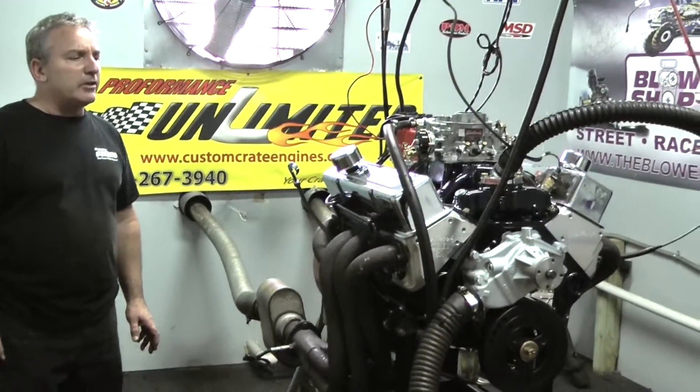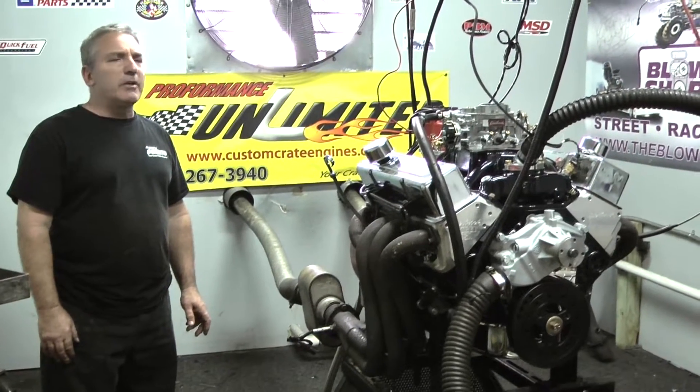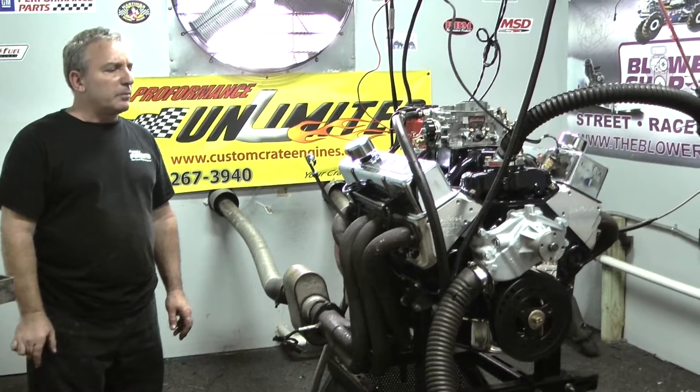This is our 440 package. This thing is a torque monster. It just got done making about 480 foot pounds of torque with about 450 horsepower.